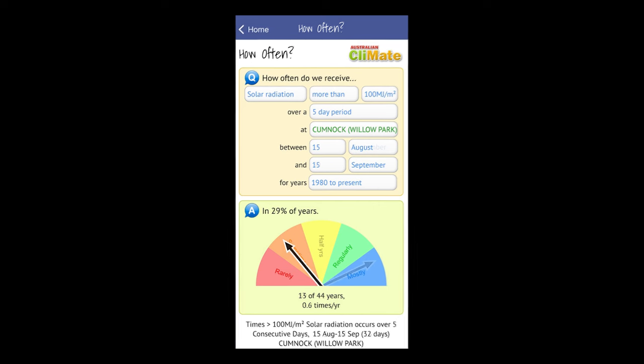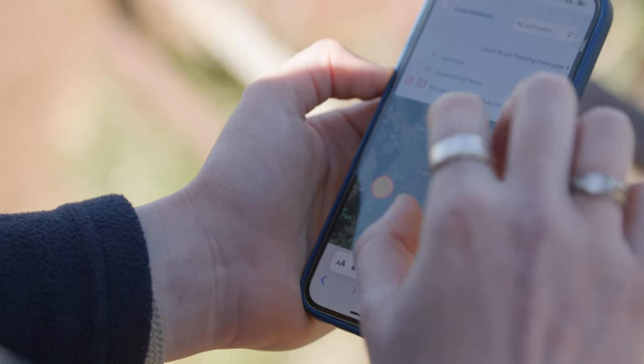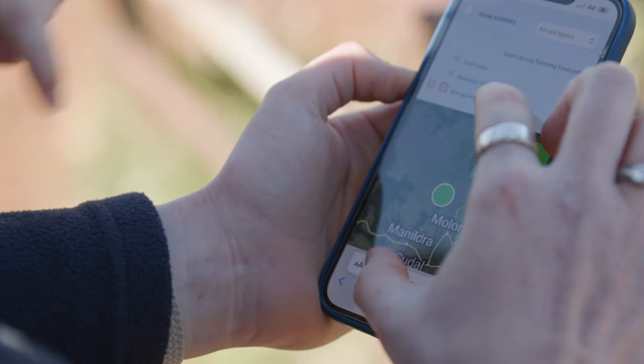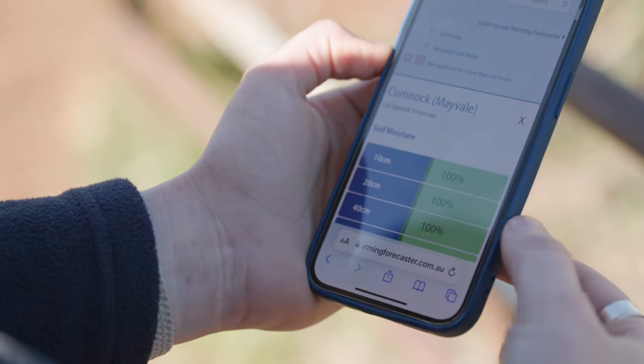In the case of Cumnock, it is the third to fourth week of September that the solar radiation accumulates more than 100 megajoules per square metre over a five-day period in 87% of years from 1980 to present, compared to only 29% of years from mid-August to mid-September. Don't forget to check soil temperature trends at the nearest soil moisture probe to your farm to help fine-tune your predicted pasture growth rates for your pasture budget.